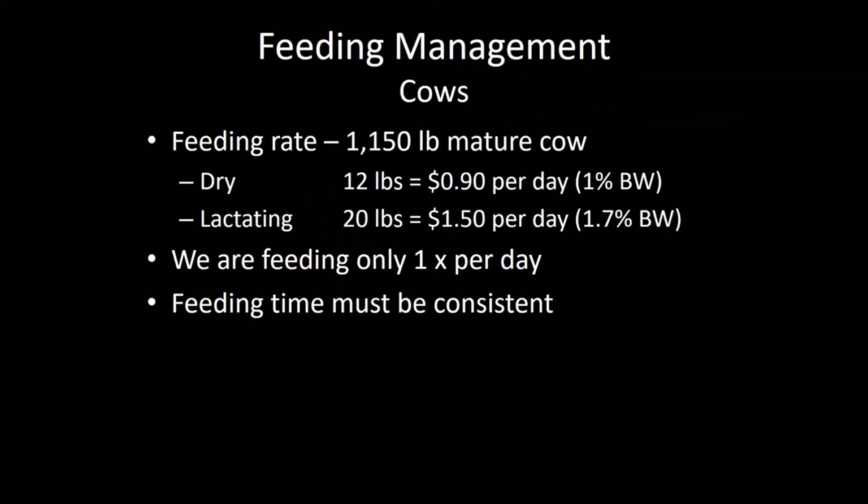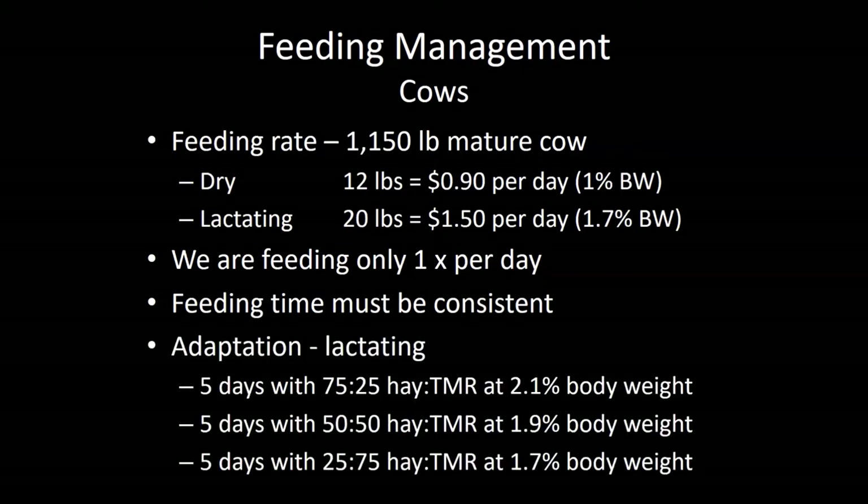You have to feed consistently at the same time every day. You cannot feed the animals in the morning several days a week and then wait and feed them in the afternoon on other days — you're asking for bloat and founder if you do not keep it consistent.